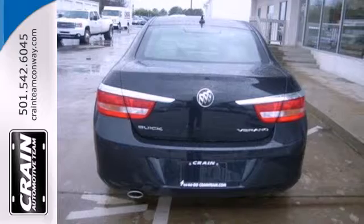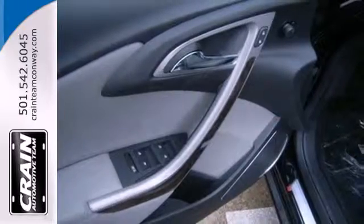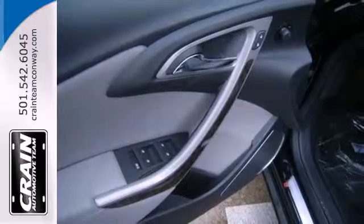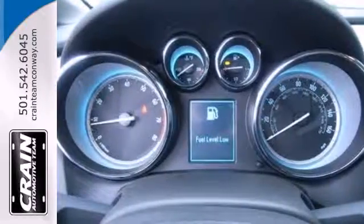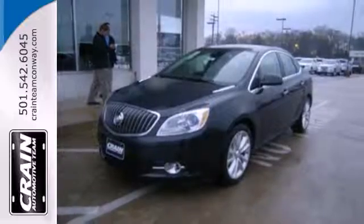There are an abundance of high-tech features including a remote engine starter, climate control and a backup camera. Plus you'll get Buick IntelliLink with Bluetooth Wireless. Enjoy affordable opulence in this 2013 Verano today.